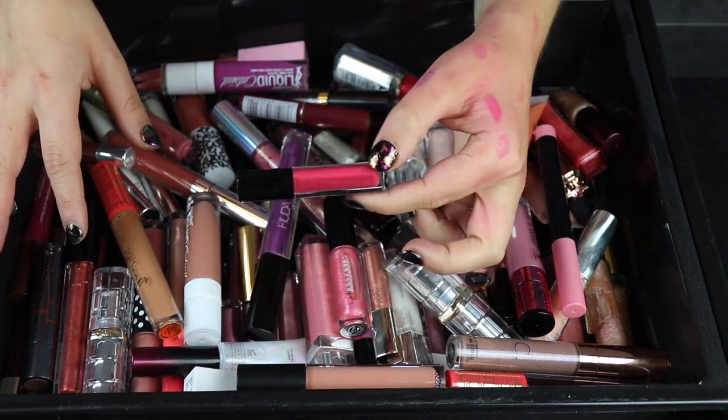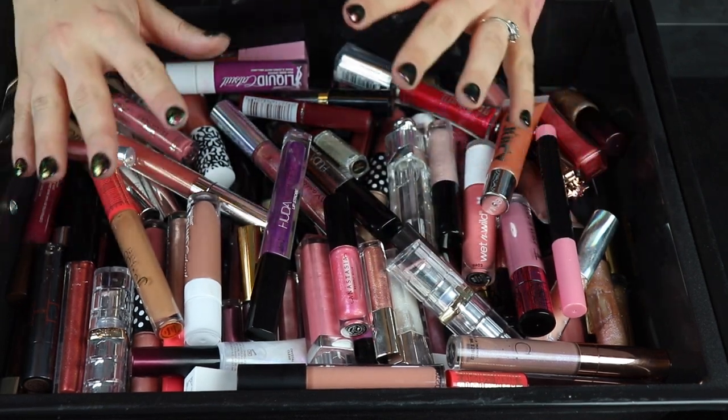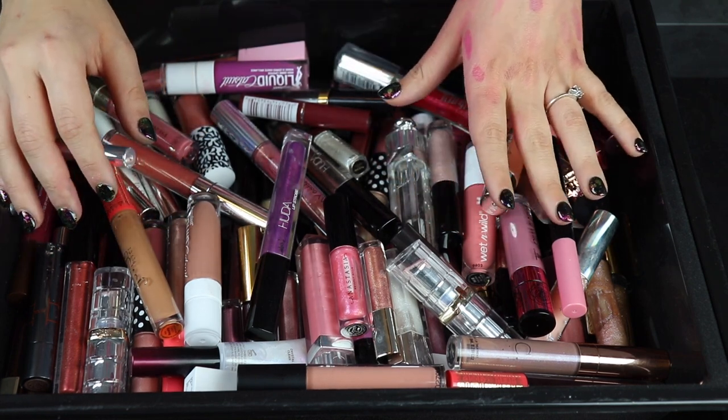I'm actually going to take this out because this isn't even a gloss. So we're just going to get into this. I'm not expecting to get rid of a ton of these because I do love a lot of my glosses, but I already see some that I know I'm going to get rid of.